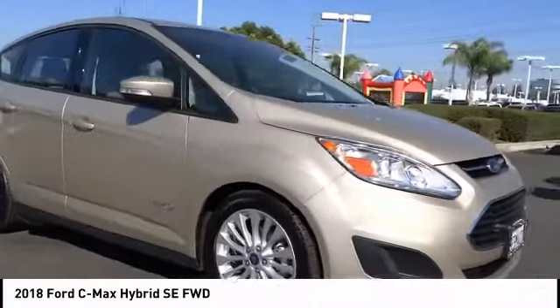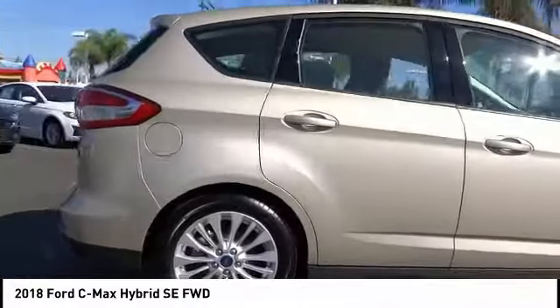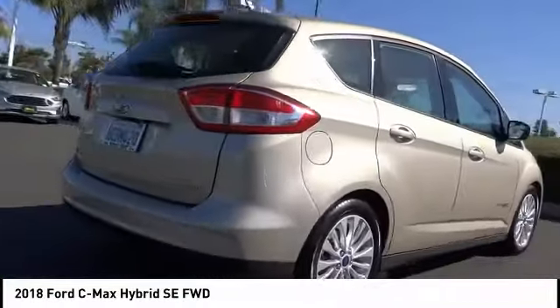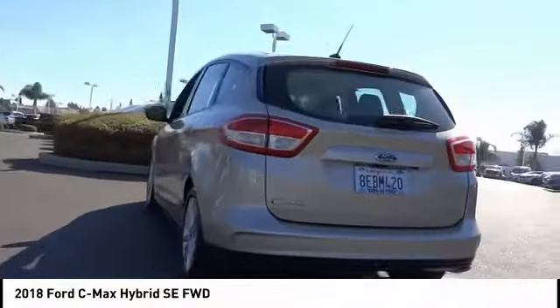Looking for the right vehicle? Check out the 2018 C-MAX Hybrid. The Ford C-MAX Hybrid provides an upscale interior, quality engine performance, and fuel efficiency.